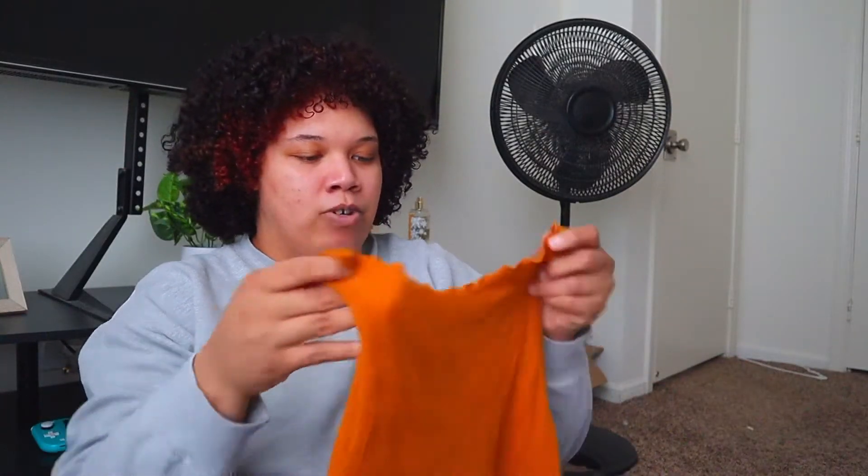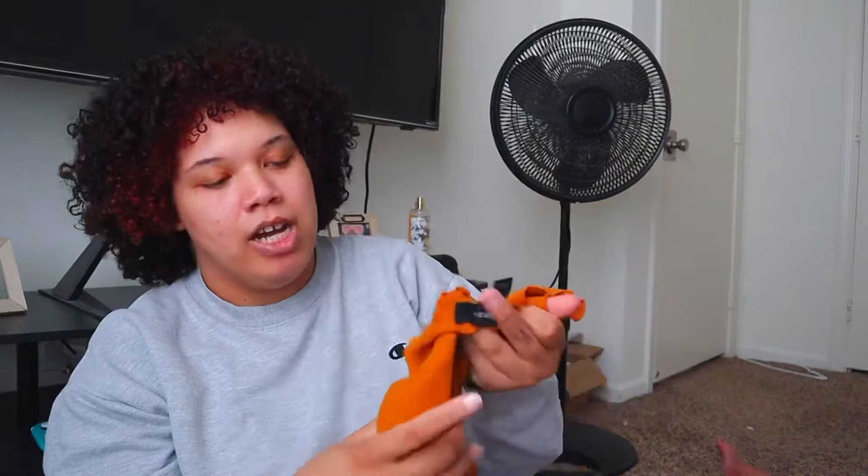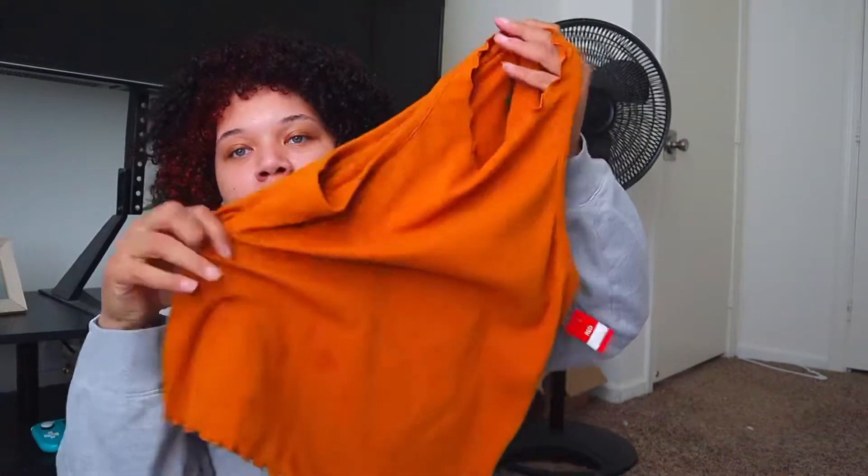The next thing I got is this tank top from Forever 21. It's just a yak orange top and it does have a little bit of oil spots on it. It was 50% off and for a dollar fifty you can't really pass on that. What I plan on doing is spray bleaching it to kind of make it more of a bleach-spotted orange, maybe even brighten it up a little bit.